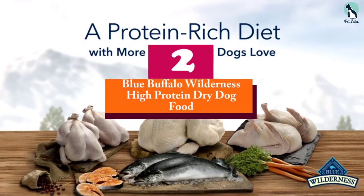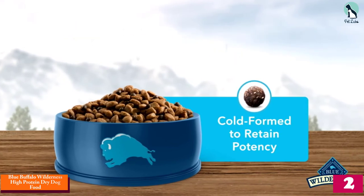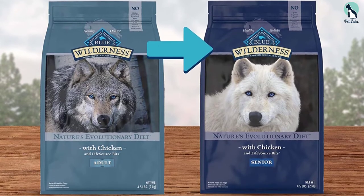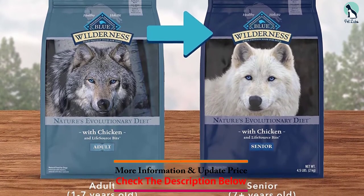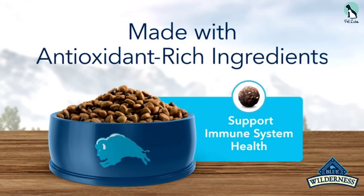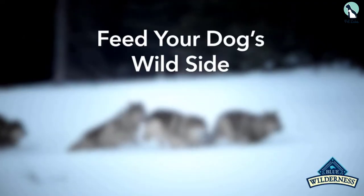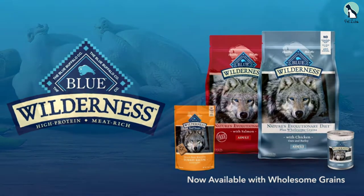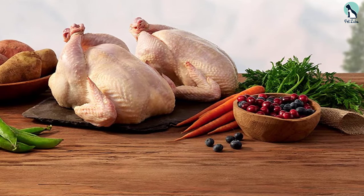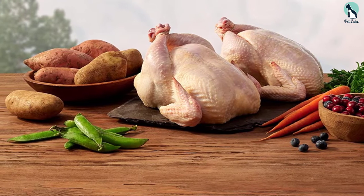At number 2, we have the Blue Buffalo Wilderness High-Protein Dry Dog Food. This grain-free formula boasts high-quality protein as its main ingredient with no additional fillers or artificial ingredients — the meat is real and natural. The ingredients list also includes healthy carbs like sweet potatoes, peas, whole carrots, cranberries, and blueberries, guaranteeing a balanced meal per serving. To support proper bone growth and joint health, it has a healthy supply of glucosamine and chondroitin, making it highly recommended for senior golden retrievers suffering from hip or elbow dysplasia and arthritis.